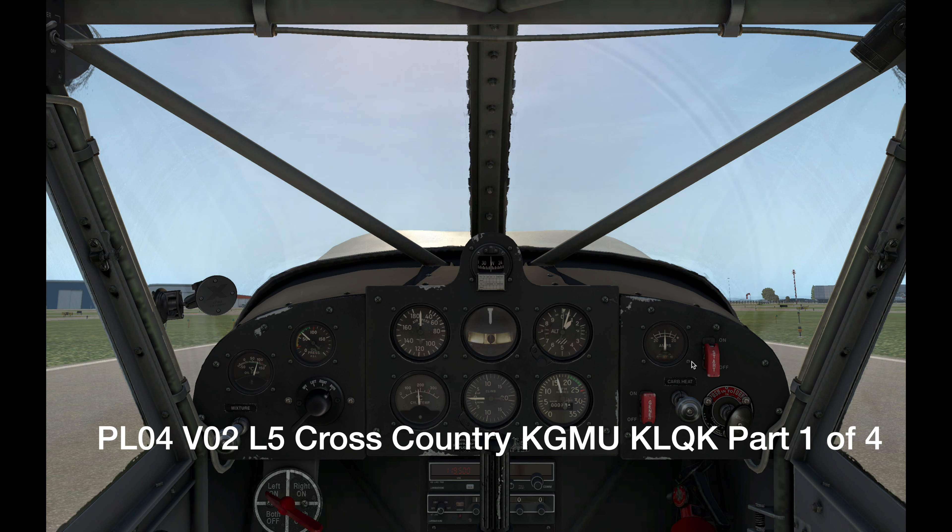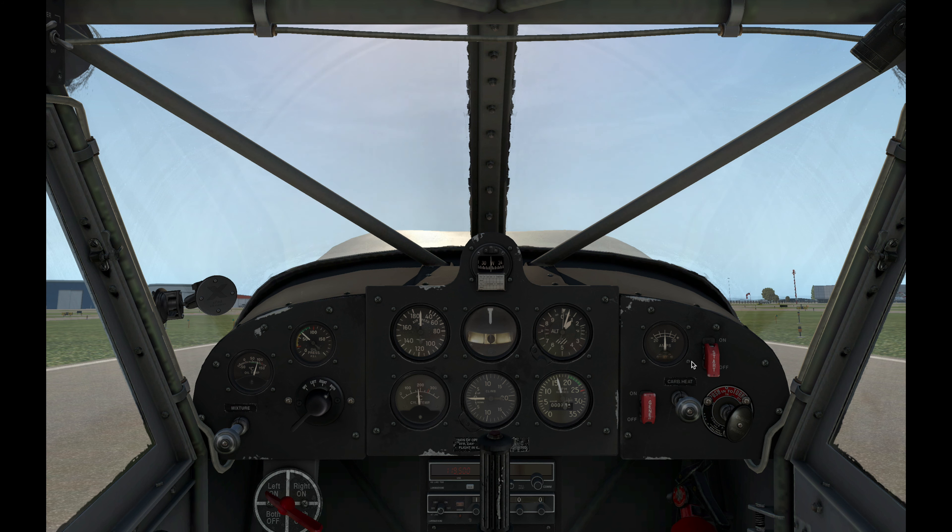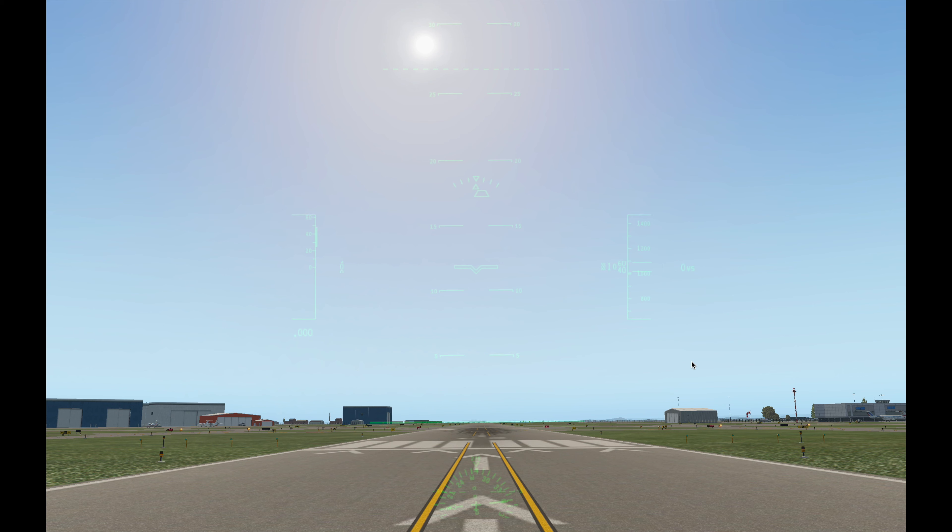We're on Runway 28 here at Greenville Downtown Airport.